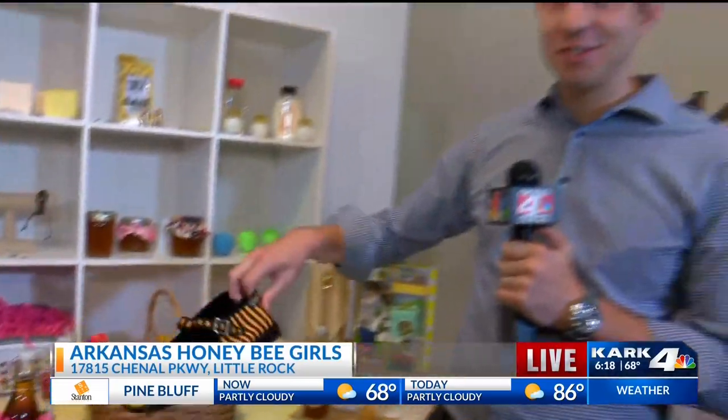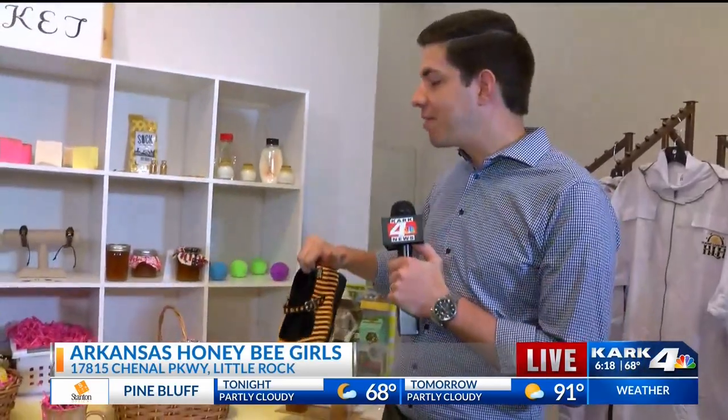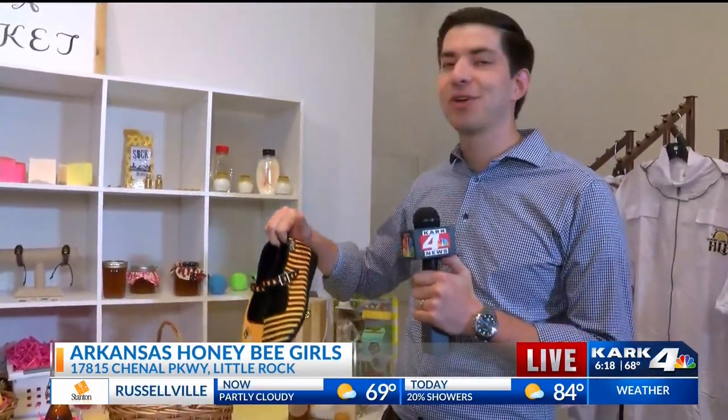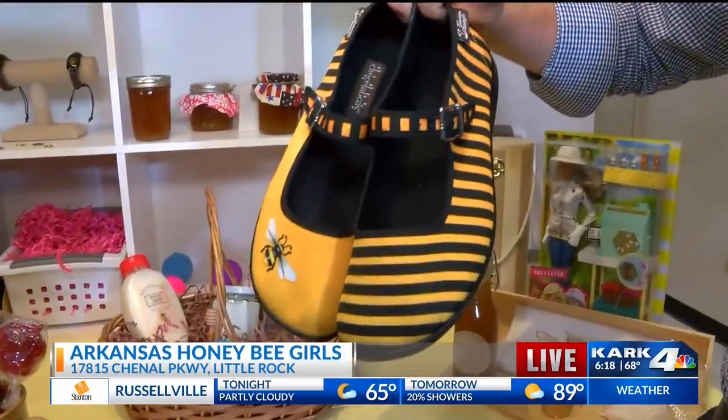On the floor, there were also some really impressive items — not only can you have the lotion, bath products, and eat the honey, but you can also wear something with bee-related themes on it, which is just fantastic.